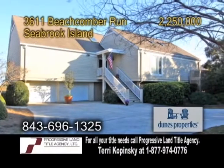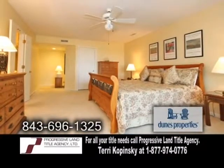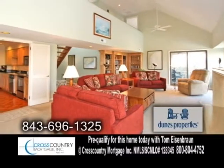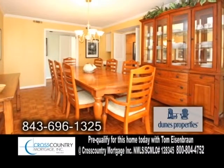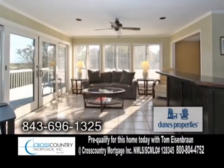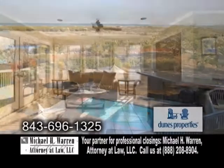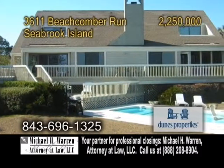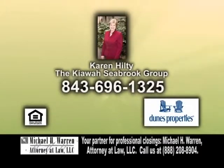A fabulous, very private oceanfront home on Seabrook Island. This home boasts five bedrooms and four baths. The two-story living room has a fireplace. The formal dining room is large enough to accommodate most dining furniture. The updated kitchen has newer cabinets and granite countertops. Enjoy a morning cup of coffee while taking in breathtaking views from the sunroom. Outside, you'll find an in-ground swimming pool, decks galore, and a direct walkway to the beach. For a private tour, contact Karen Hilty.